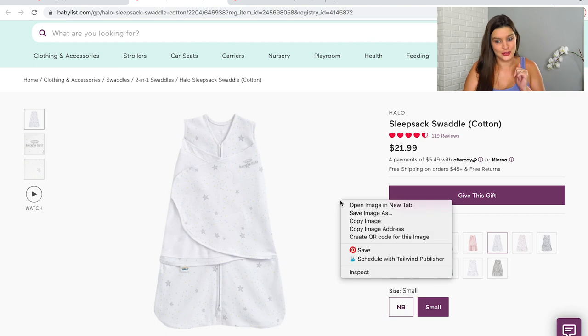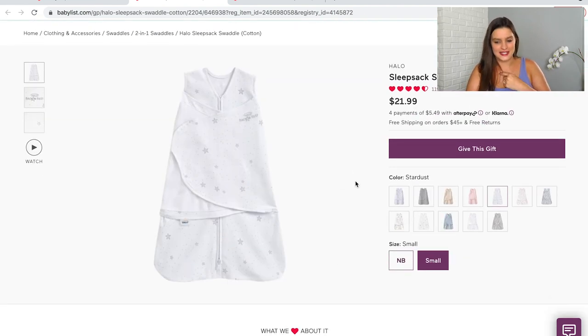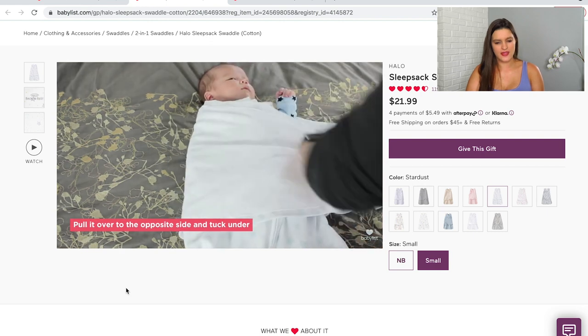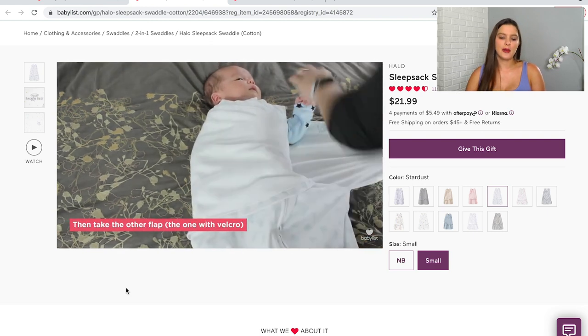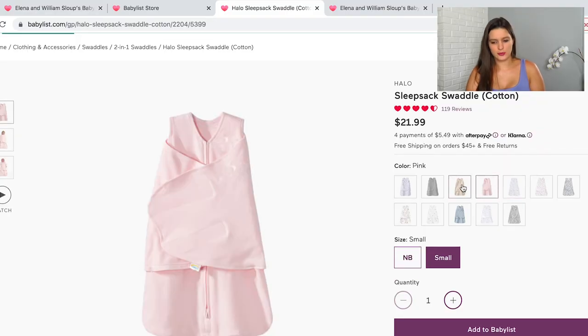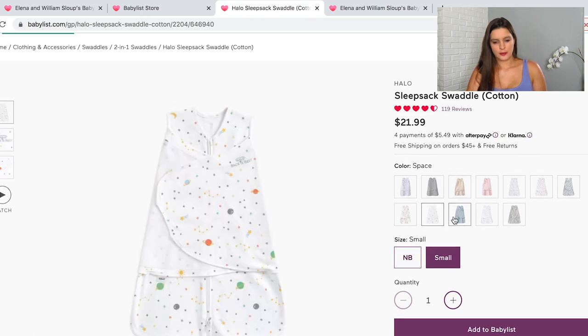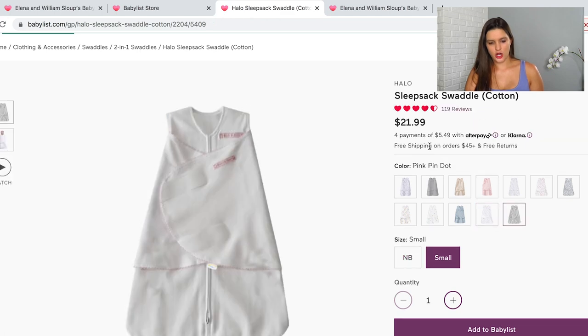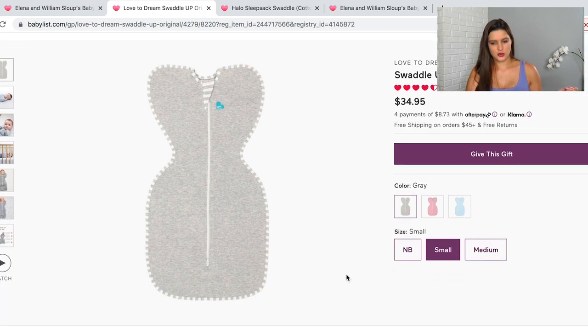Following that extremely long swaddle intro — I went with the Halo Sleep Sack. I've heard so many good things about it. You zip them up, tuck in their hands, and Velcro them in. That's really going to help with the startle reflex, when they kind of flail and wake themselves up. I went with a cute little star pattern, but there are tons of options. This one is made for newborns and the first couple of months.